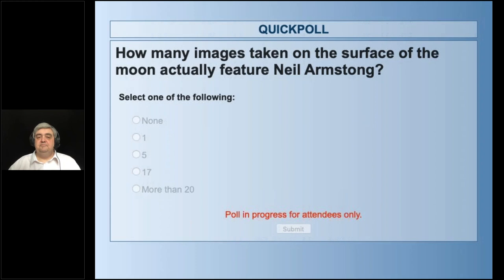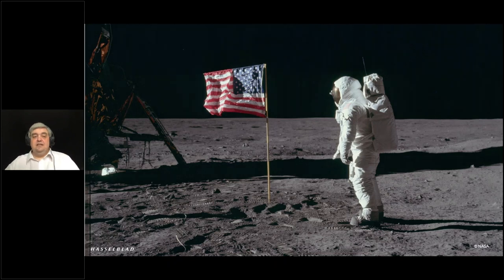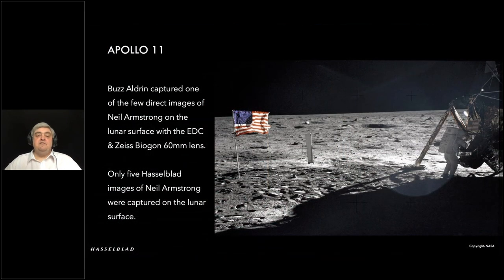Quite an interesting spread of answers. Currently around 15% say no images, about 25% say one, about 30% say five, 8% say 17, and 18% think more than 20. Actually, there were five images — and that's been joined recently by an image pulled from the TV camera that managed to capture Neil with his gold visor up, so you could actually see his face. This particular image is part of what's called the Strut Z panorama, taken by Buzz Aldrin, showing Neil working at the cargo section on the lunar module.